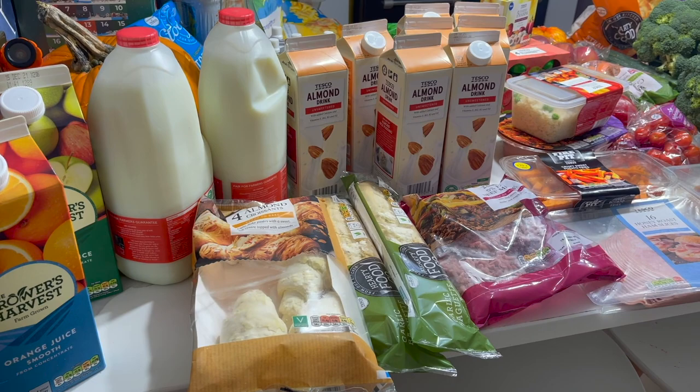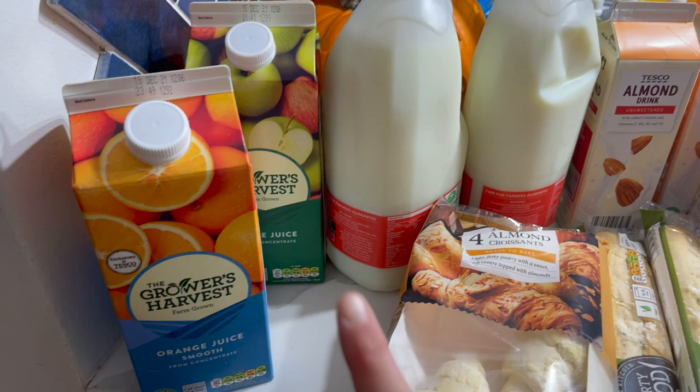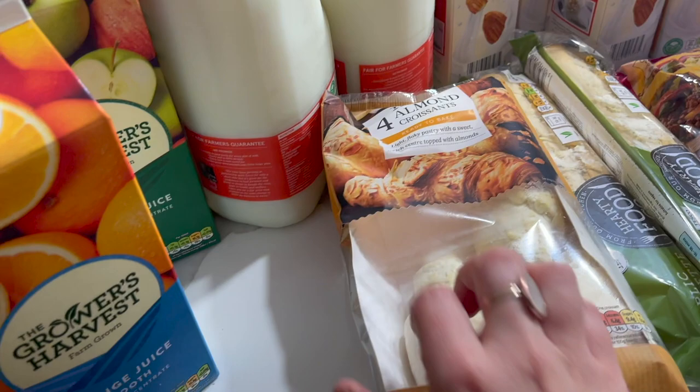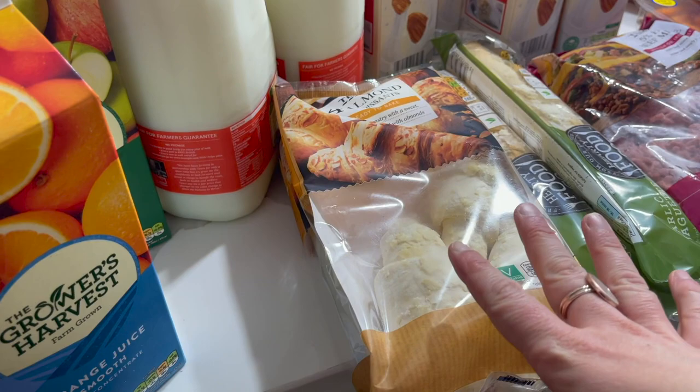We've got some juice — orange juice and apple juice — and skimmed milk, then all of our almond milks. We've got some almond croissants that we'll put in the freezer; we might have these for Sienna's birthday breakfast or just at the weekend at some point.